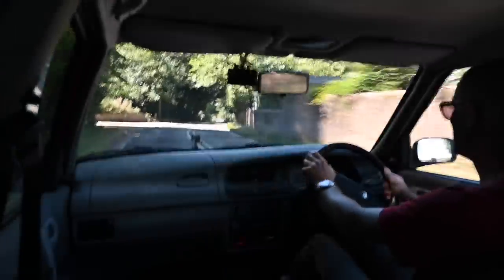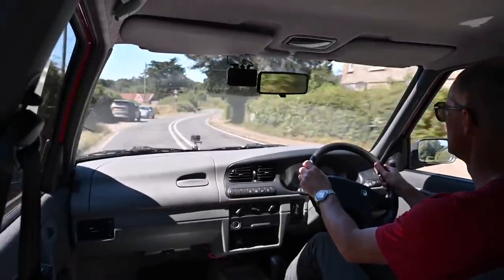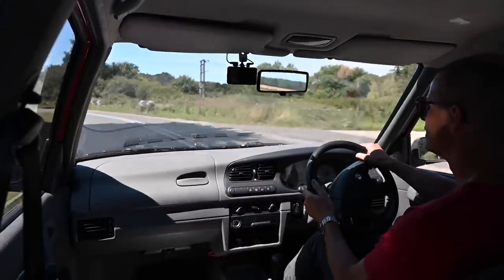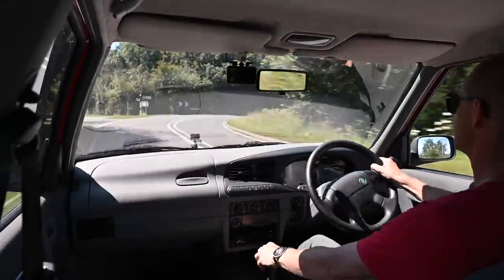It does lean into corners — it's quite hilarious. 40 miles an hour through the S-bends and I feel like a rally driver.